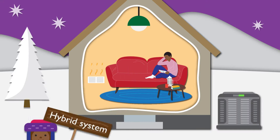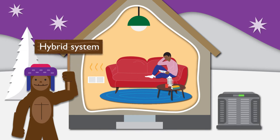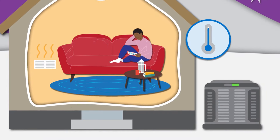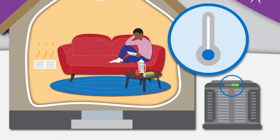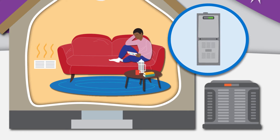A dual-fuel heat pump system is a hybrid system that combines a heat pump with a backup gas-fired heater. Once the outside temperature dips below a certain point, the heat pump automatically shuts off and tells the gas furnace to take over, ensuring your home stays comfortable even during freezing outside temperatures.